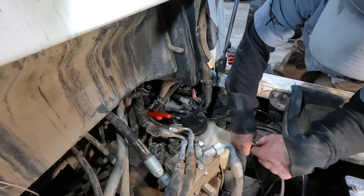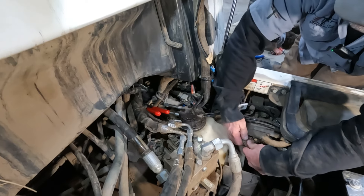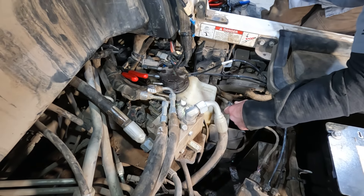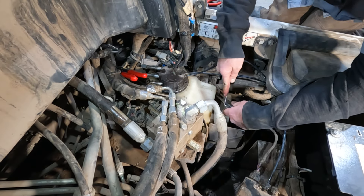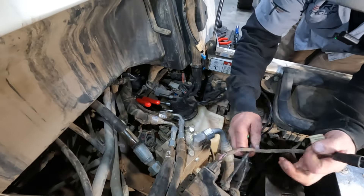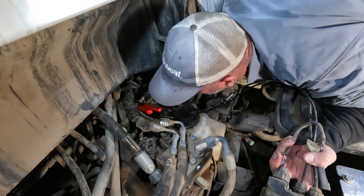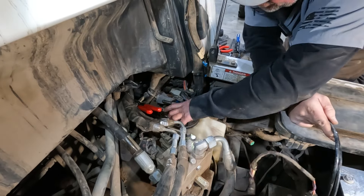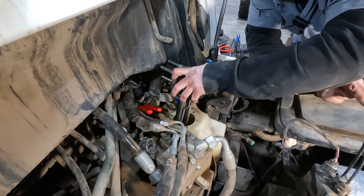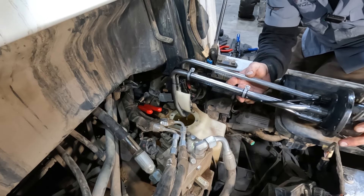We have one plug here - we've got a new pigtail so we're just going to unplug it where it goes to our DCU. This uses CAN communication. There we go - now we've got our controller out.